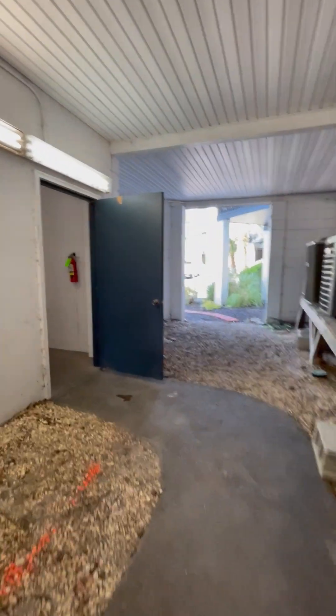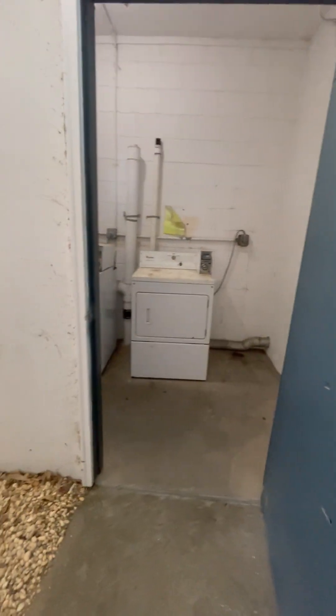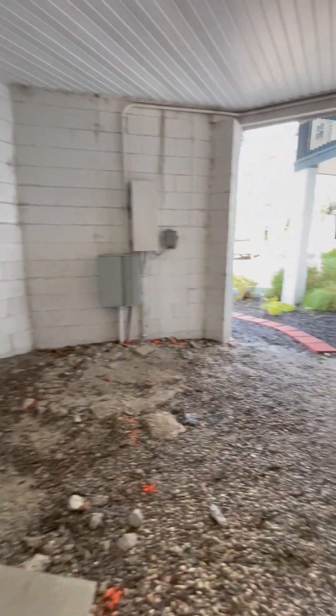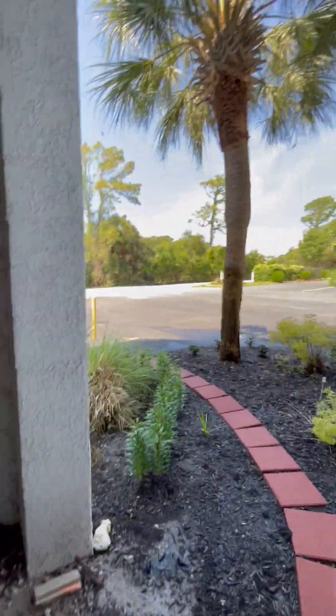Short-term rental abilities, all that great stuff. A washer and dryer is downstairs. All the HVACs are down here. I don't think you have an elevator, but that's okay.